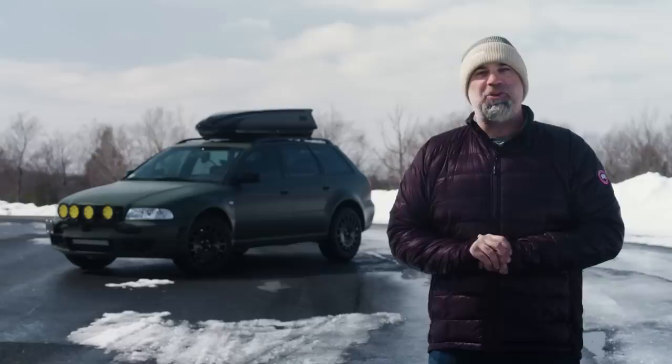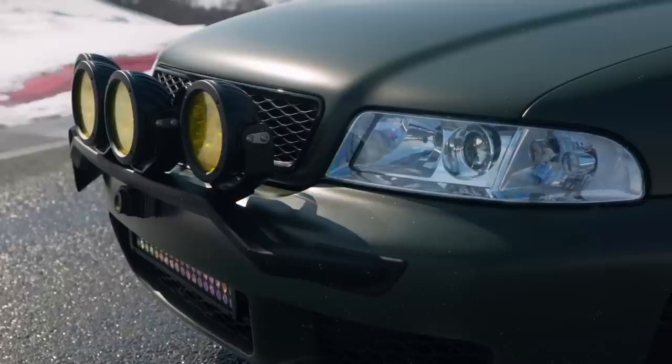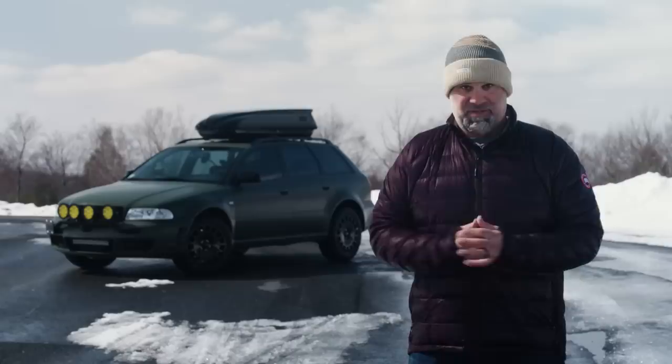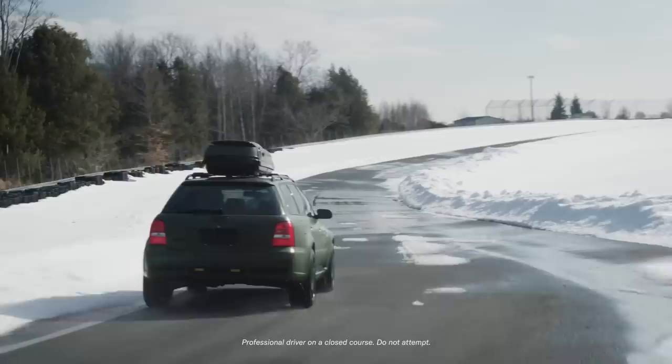While you gotta do what you gotta do to sell some rims, and I understand, I'm thankful that somebody saved this Audi, turning it into more of a B5 RS4 all-road that can be used daily no matter the conditions. The commissioner of this build lives in Massachusetts, known for having horrific roads, but still wanted to drive fast year-round. So, with an open checkbook, this is what AI Design has come up with.